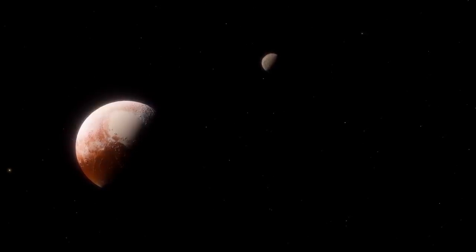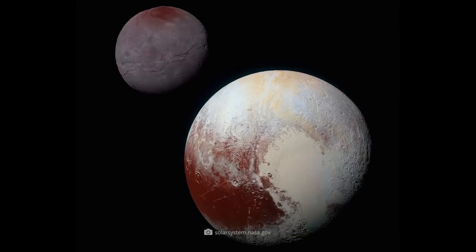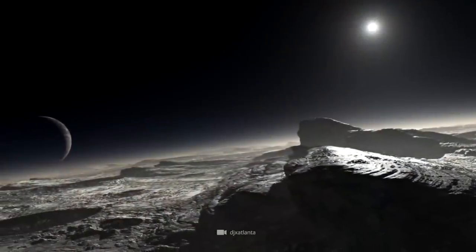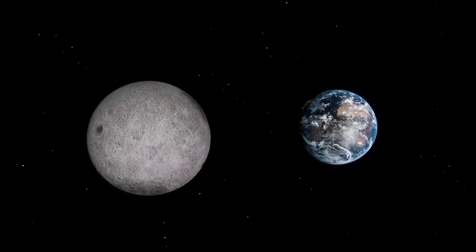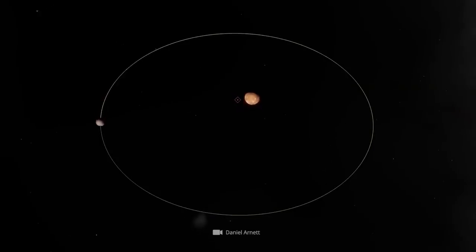We currently know that Pluto is accompanied by at least five natural satellites. The largest and best-known satellite is the moon Charon. The satellite, which was discovered in 1978, has a diameter of about 750 miles. Thus, Charon is more than half the size of Pluto itself. Because of this striking size ratio, it is often referred to as the double system Pluto-Charon. In contrast to the Earth-Moon system, the center of gravity around which the two celestial bodies orbit is not located inside the dwarf planet, but outside Pluto.